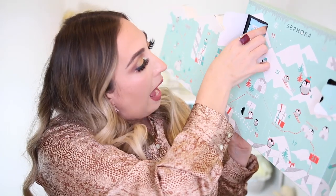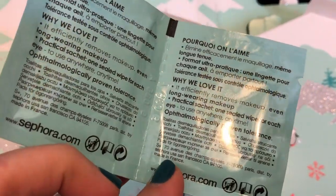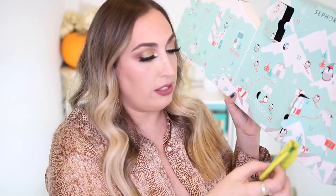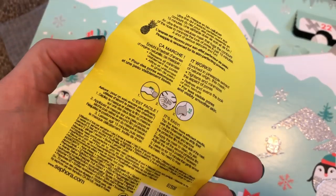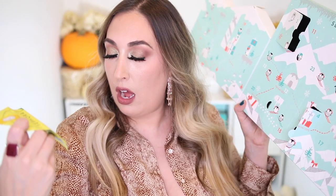Number three is right here. Okay, so this is the Express Eye Makeup Remover Wipes — just a couple of them, two little packs. I've never used these before. I usually prefer the Neutrogena makeup remover wipes, but these will do in a pinch. I could put these in a purse or give them to my daughter. Number four is right here, and this is the Soothing Mask — it's like a Biore pore strip from Sephora. It's a Pineapple Nose Mask.